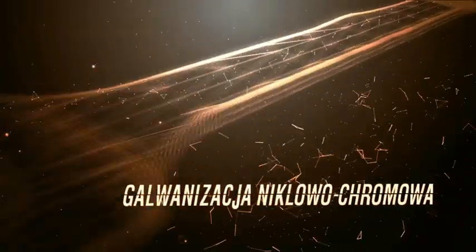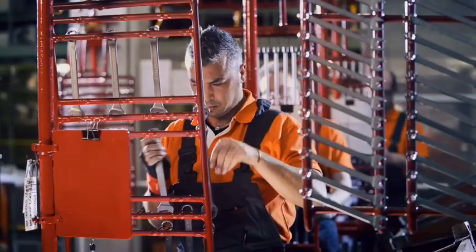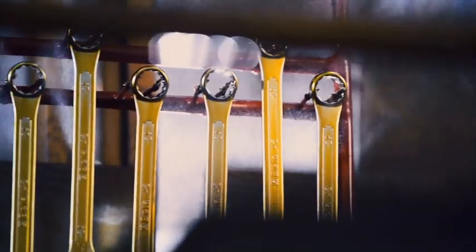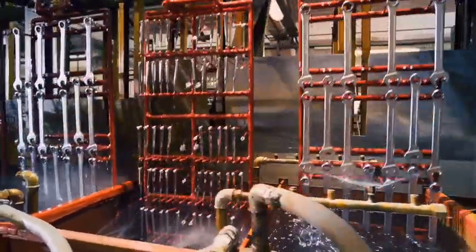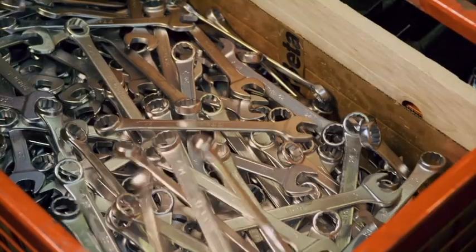Teraz klucze są gotowe do fazy wykończeniowej. Podczas powlekania galwanicznego w procesie elektrolitycznym nanoszona jest cienka warstwa materiału dodająca kluczowi właściwości, których brakowało stali. Nikiel i chrom poprawiają estetykę, czyniąc narzędzie odpornym na korozję, czynniki atmosferyczne i agresywne substancje, z którymi narzędzie będzie miało kontakt w czasie swojego długiego życia.